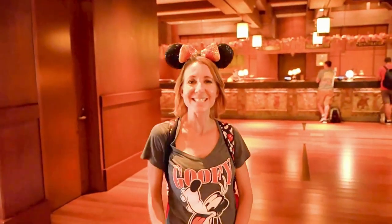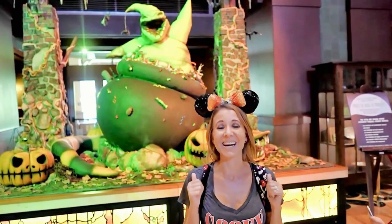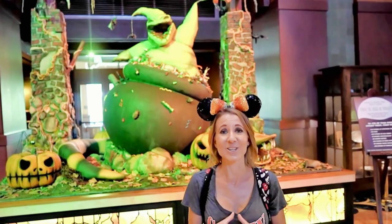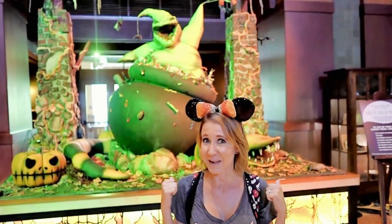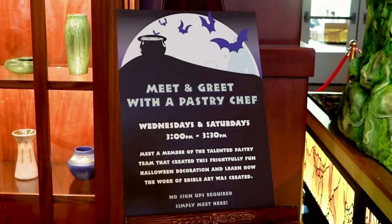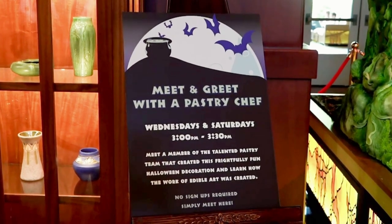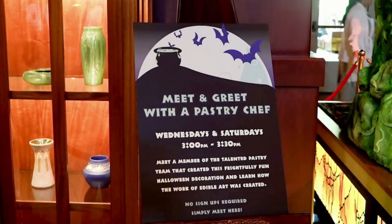We've made it into Disney's Grand Californian Hotel and Spa. Let's go check out their Halloween decorations. The Oogie Boogie Man is on display here and it's amazing — it is a confectionary delight, baked by the bakers here. It took 370 hours of planning and baking to create this masterpiece, and the Oogie Boogie Man's cauldron is over 4 feet tall. On Wednesdays and Saturdays between 3 p.m. and 3:30 p.m., you can come right here next to the Oogie Boogie Man and meet with a chef who will be happy to answer any questions you have about what it took to put this creation together.